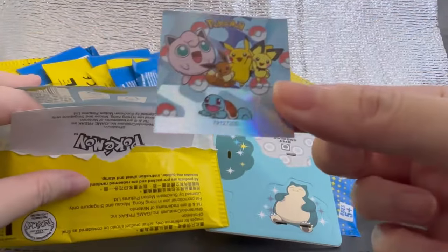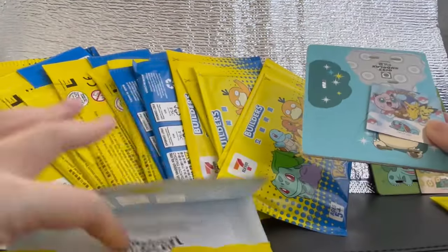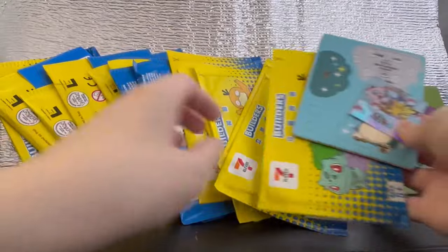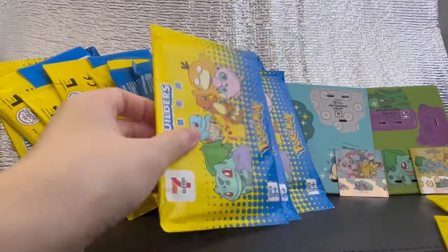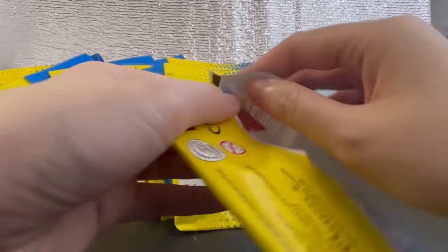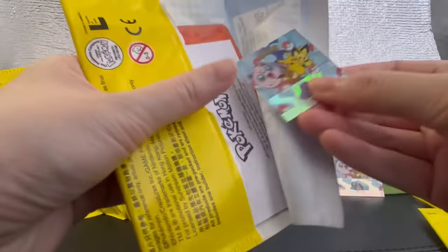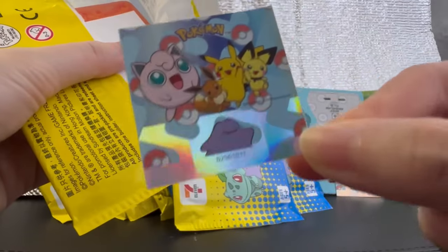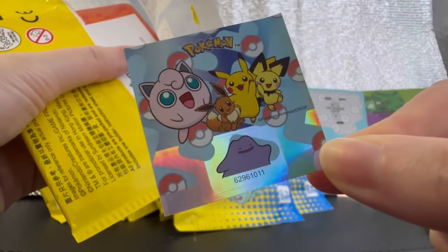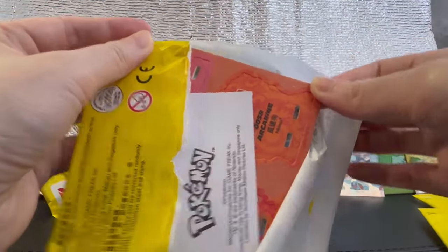I'm not sure about the rarities, but judging by the community, it seems like quite a lot of people are looking for Snorlax. But as more and more people open these, the heat chance might change. Third pack — let's see the sticker first. It's orange and has fire. Is it Charmander? Oh, it's Arcanine.